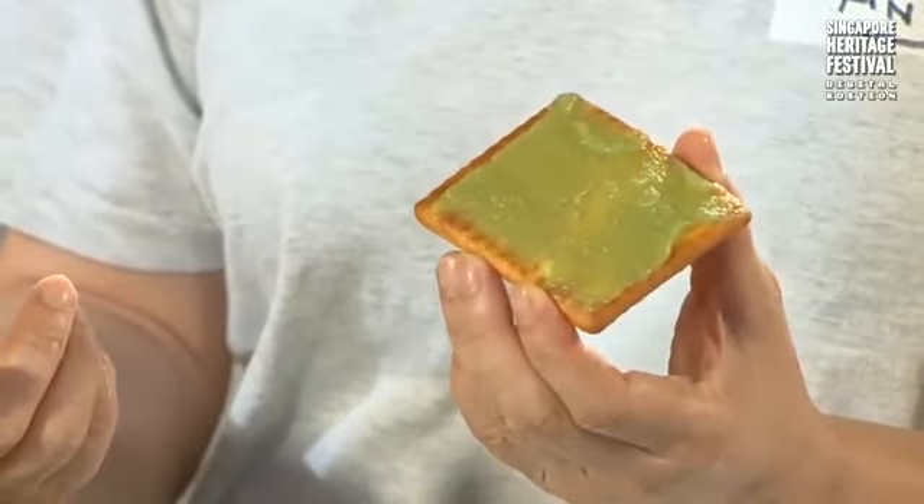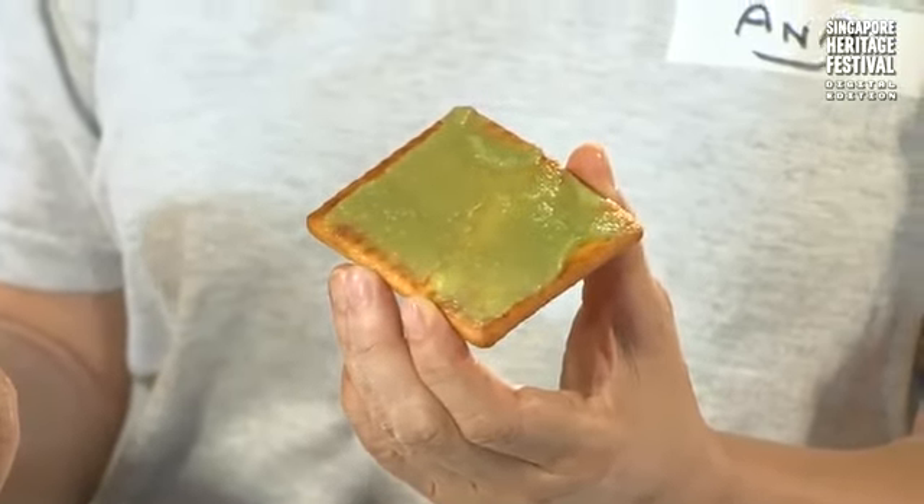So with a cream cracker and the Kaya — this is good enough. You don't need anything else. Plus the coffee!